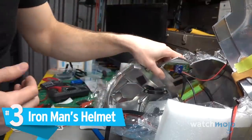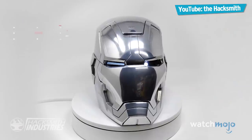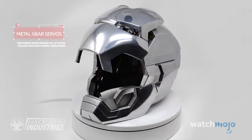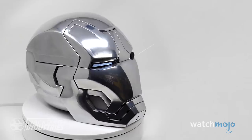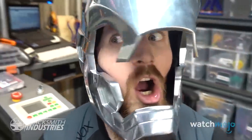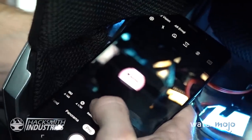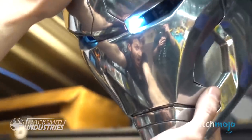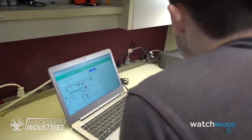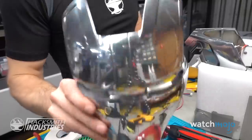Number 3. Iron Man's Helmet. Given the Hacksmith's talent at creating impossible tech, it only makes sense that Tony Stark would inspire some of his inventions. Hacksmith purchased a few Iron Man helmet replicas from the armor factory. Since these helmets could already open, close, and light up, you wouldn't think there'd be much left to do. His crew made one even cooler by adding a heads-up display and a night vision camera, and included a Raspberry Pi to give the helmet an AI companion.